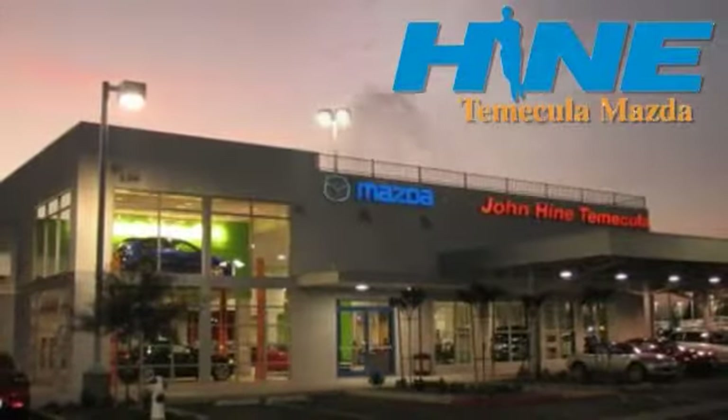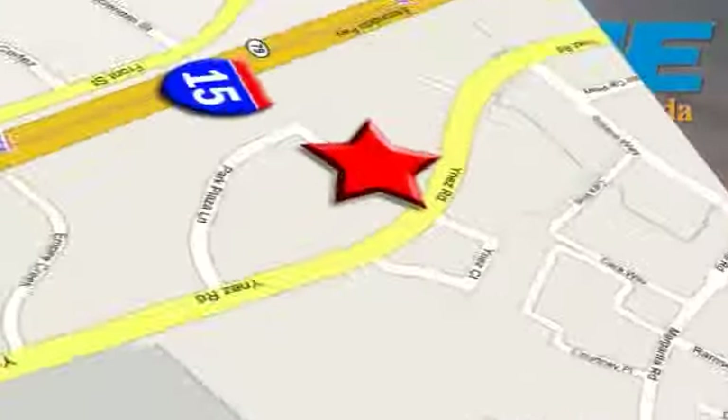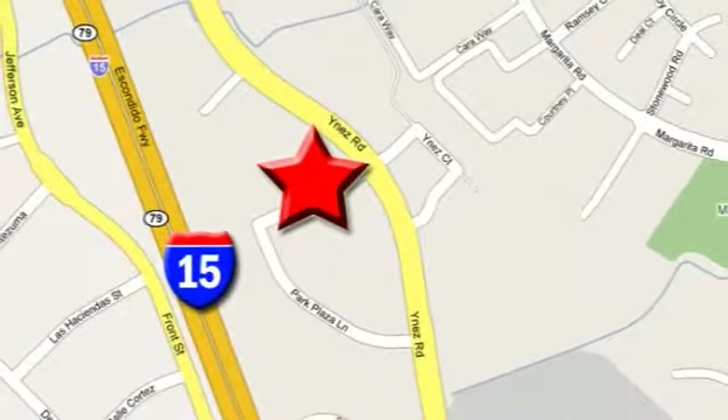Service, selection and value — that's John Hine Temecula Mazda. We're conveniently located at the corner of Inez and DLR in the Temecula Valley Auto Mall. I got mine at Hine. Get yours today.